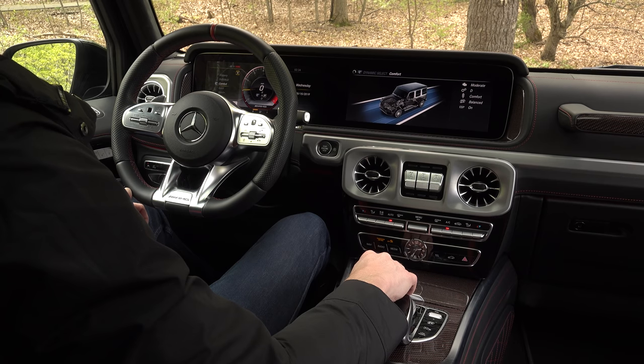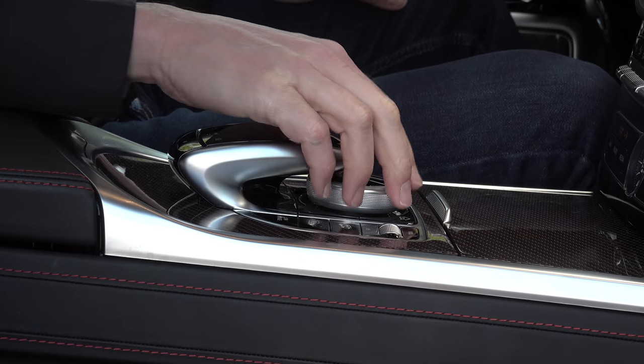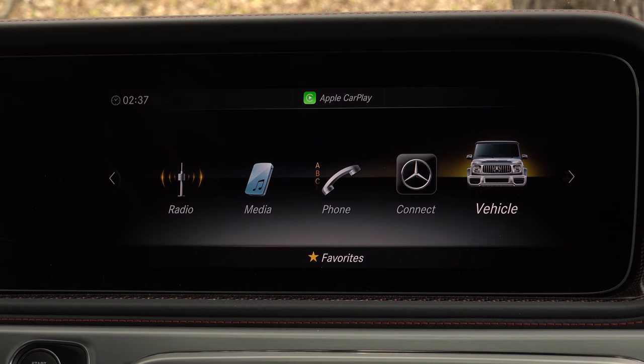The long digital displays that dominate the cabin's landscape look amazing, but disappointingly this isn't the latest touchscreen version of Mercedes' infotainment system, so it's either voice commands or this rotary knob that gets you around, and it can be confusing to find what you're looking for.